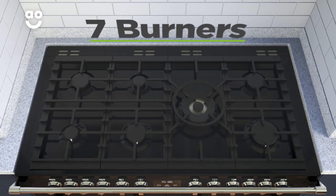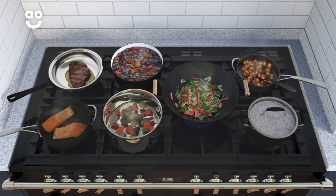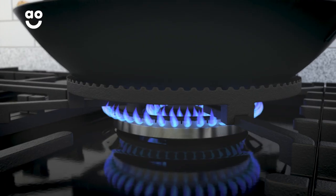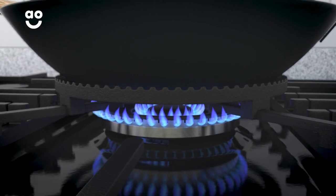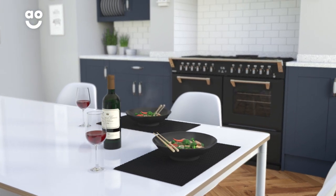There are seven burners on the hob ranging from four different sizes. This is great when you want several pans bubbling away at the same time. The wok burner is perfect if you enjoy cooking fresh food fast. The large ring delivers an intense, concentrated, powerful flame to the bottom of your pans for quick and even cooking. So whether you're deep frying or steaming, the versatile wok burner is the perfect choice.